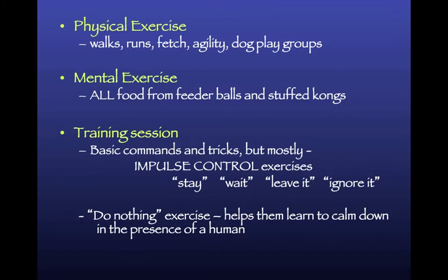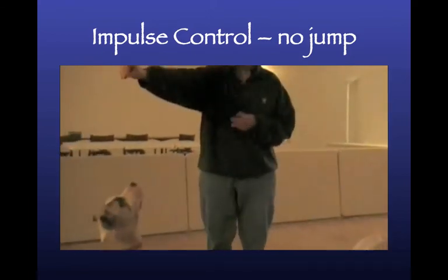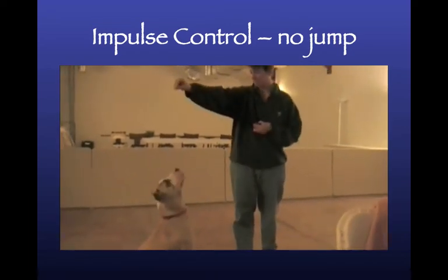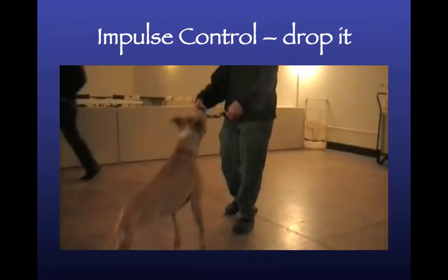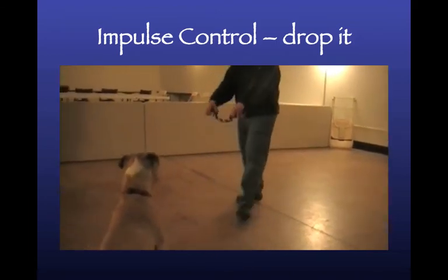For impulse control, exercises like stay, wait, leave it, and ignore it are all great. The 'do nothing' exercise by Sue Sternberg also helps them learn to calm down. Here's a no-jump impulse control exercise: when the dog jumps up, he hears a correction sound; when he resists the urge to jump, he gets a click and a treat. It teaches him that no matter how much he wants to, jumping is not the way to get what he wants.